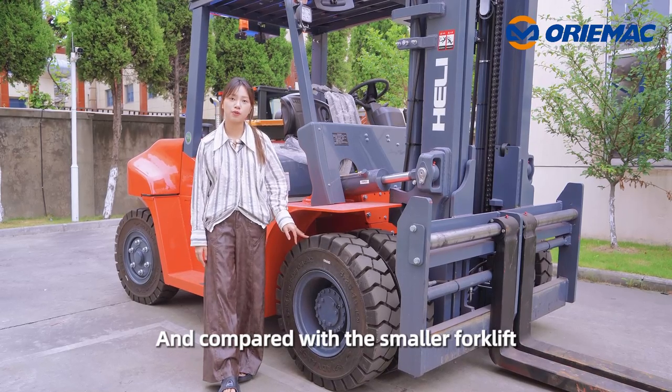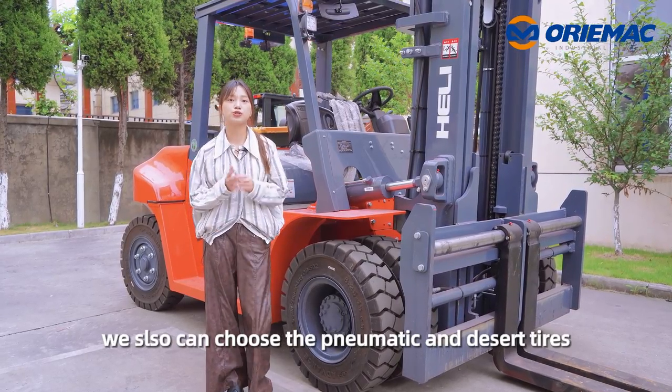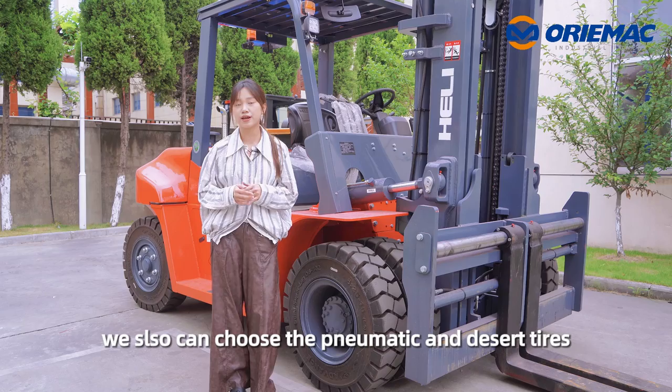Compared with the smaller forklift, this model is equipped with two solid tires. We can also choose pneumatic tires or desert tires.